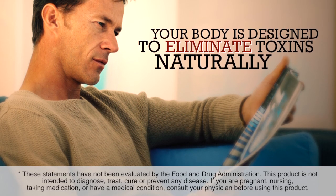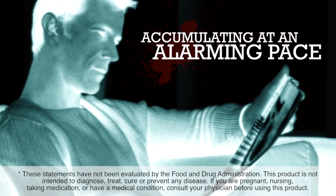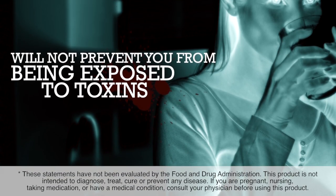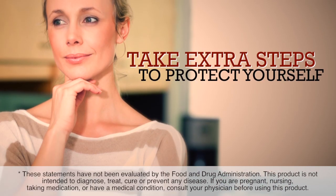Your body is designed to eliminate toxins naturally, but they are accumulating in the environment at an alarming pace. You could eat pesticide-free foods or consume pure drinking water, but it will not completely prevent you from being exposed to toxins. You may need to take extra steps to protect yourself.